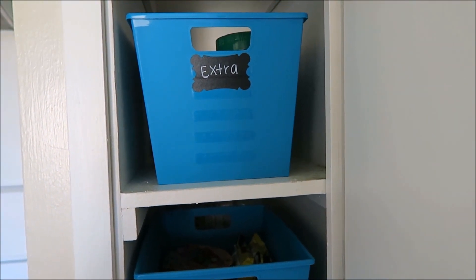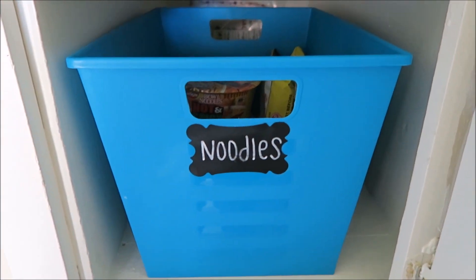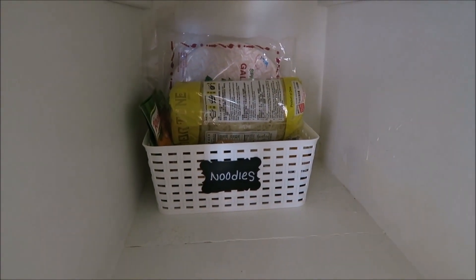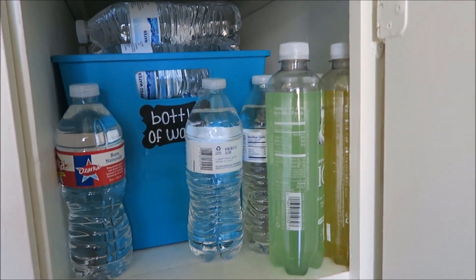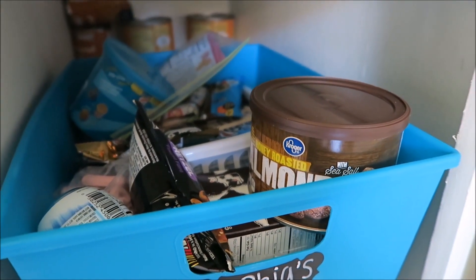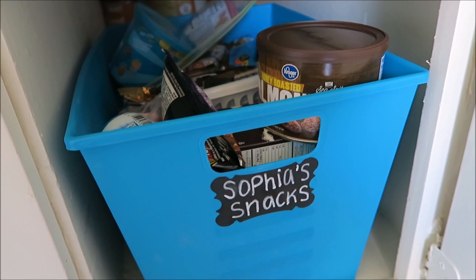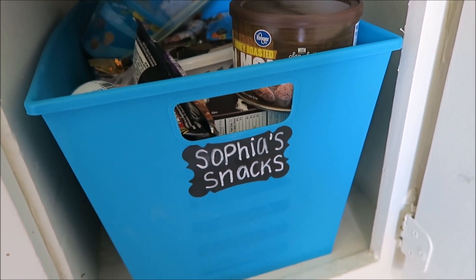In the second cabinet I have a bin labeled 'extra' — just extra stuff like extra chicken bouillon. This one's labeled 'noodles,' it's Michael's noodles — he loves Japanese noodles. On the last cabinet I have a jug of water, two sodas, and Sofia's snacks — healthy and unhealthy. She always comes to me and asks, and I ask her if she's cleaned her room, picked up her toys, and done her homework before she can earn a snack.